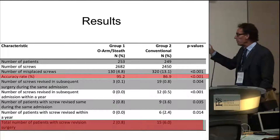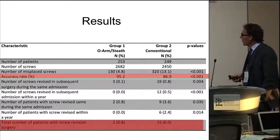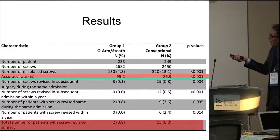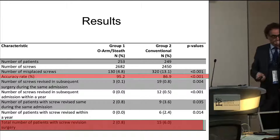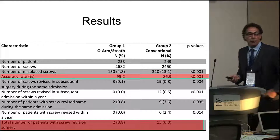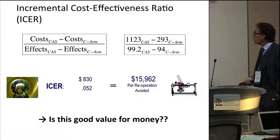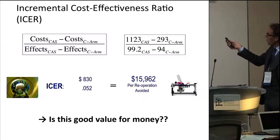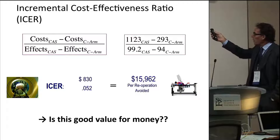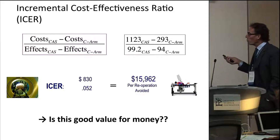Here are the results of our study. You can see the accuracy rate: 95.2% with navigation and about 86% in the conventional way. The key finding is at the bottom: 0.8% had to be taken back in the navigation group and 6% in the conventional group. So a 5.2% difference between the two techniques with respect to revisions occurring in one year, with the majority occurring during the initial admission. When you look at that from an ICER perspective, it came down to about $16,000 per re-operation avoided. So that's what it's worth to avoid a re-operation.